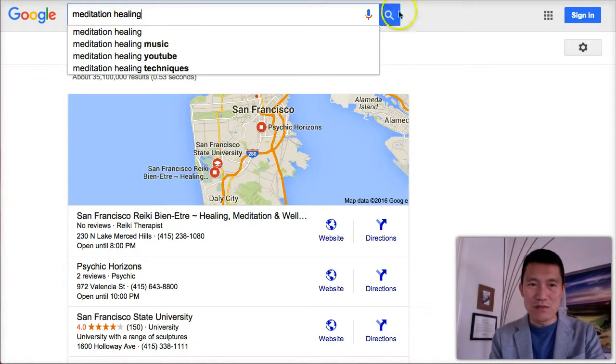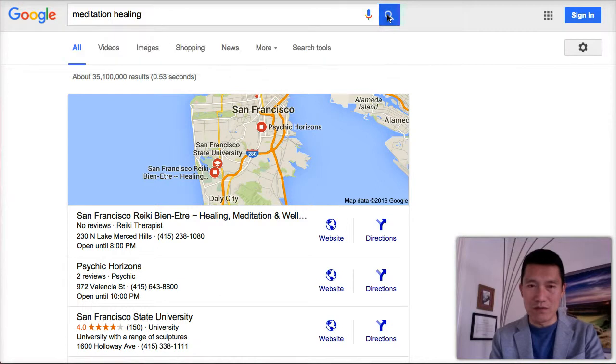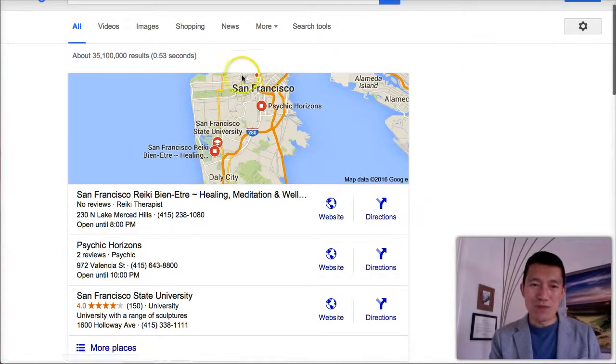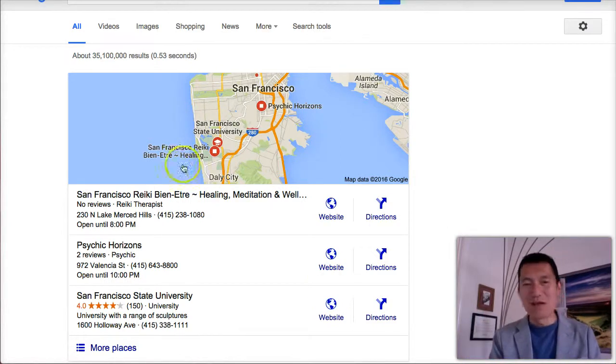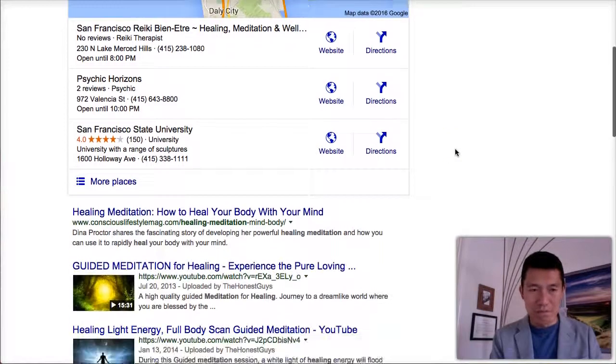I'm going to click search to finish the search. The reason Google is showing me San Francisco and businesses in SF is because I live in San Francisco. Google knows that based on my IP address, so it shows me local results first.